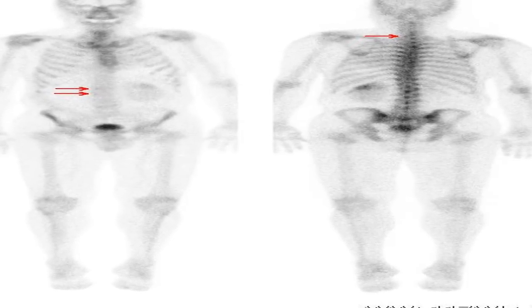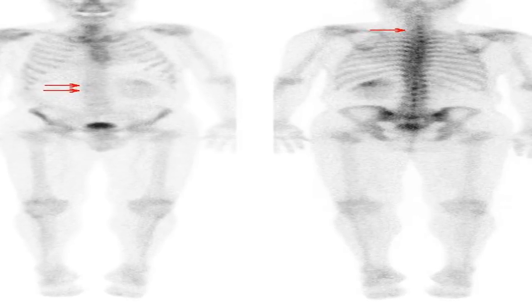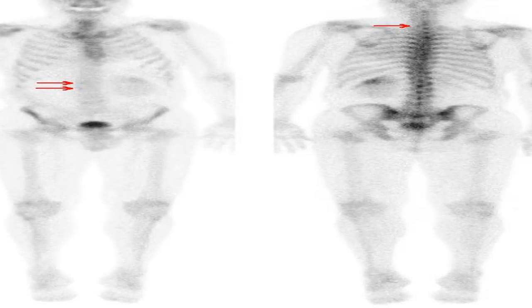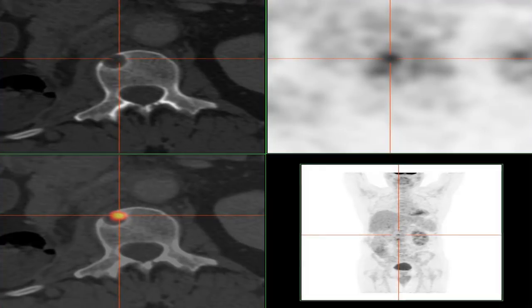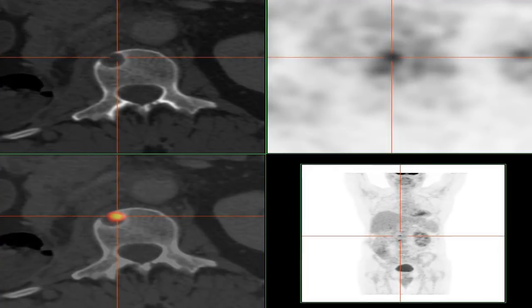In the United States, kidney cancer is the seventh most common cancer in men and the ninth most common cancer in women, according to the Cleveland Clinic. Risk factors for developing renal cell carcinoma include smoking, hypertension, obesity, and hepatitis C.